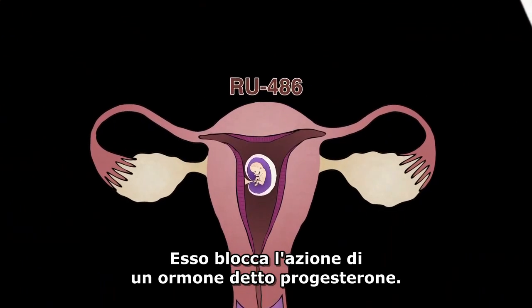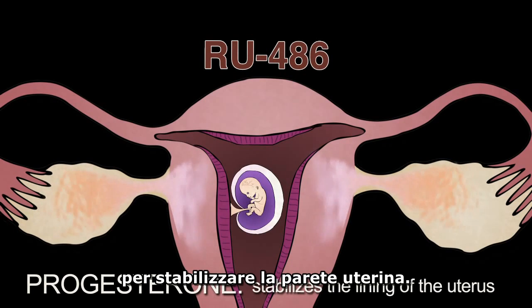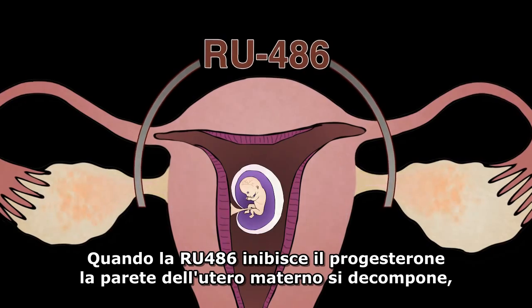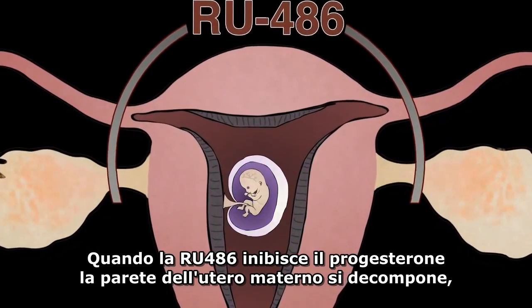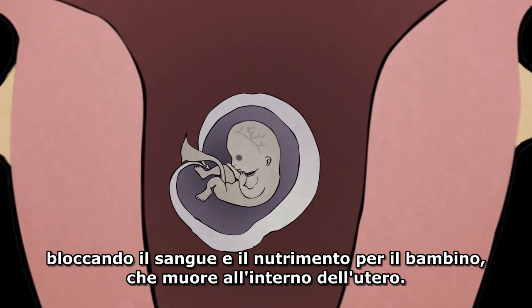RU-486 blocks the action of a hormone called progesterone. Progesterone is naturally produced in the mother's body to stabilize the lining of the uterus. When RU-486 blocks progesterone, the lining of the mother's uterus breaks down, cutting off blood and nourishment to the baby, who then dies inside the mother's womb.